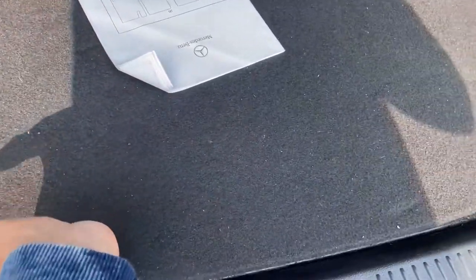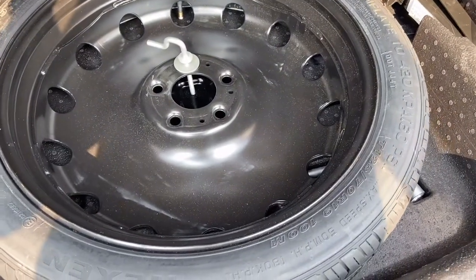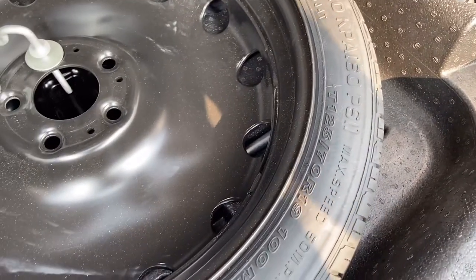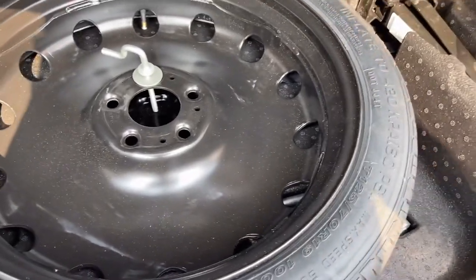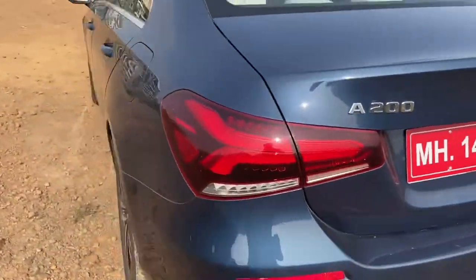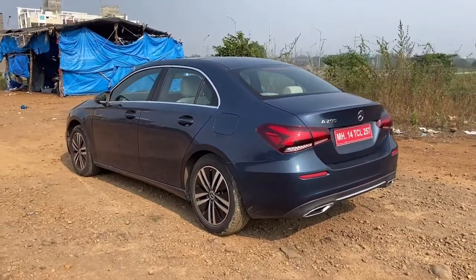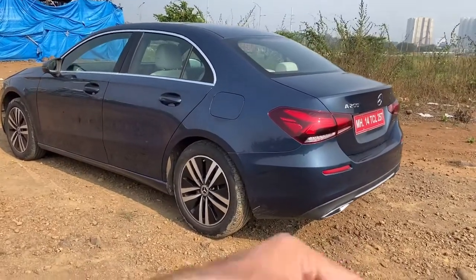Here you have some space provided, and below this you obviously have your spare wheel. The size of the spare wheel — I think this one is a 19-inch spare wheel, specifically 125/70 R19. I am surprised actually, because the main wheel size is 17 inches and the spare wheel you get here is a 19-inch wheel. That is a very good thing because most of the time car manufacturers do provide a smaller rim size for the spare wheel, but here the case is opposite.